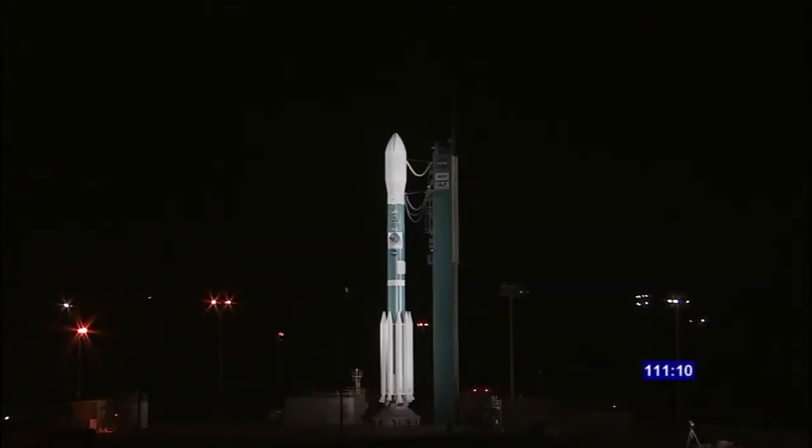Bruce, thank you very much, and best of luck. Bruce Reed, the mission manager for NPP for NASA's Launch Services Program at Kennedy. At T-minus 111 minutes, 8 seconds and counting, this is Delta Launch Control.